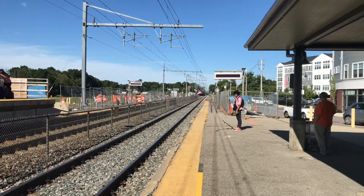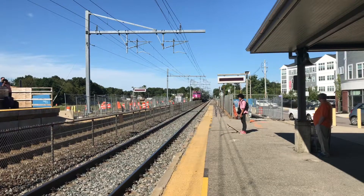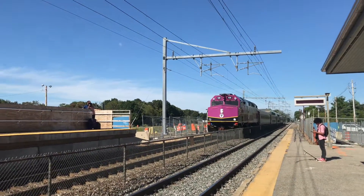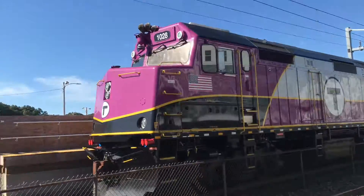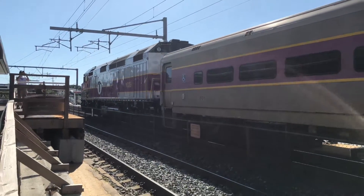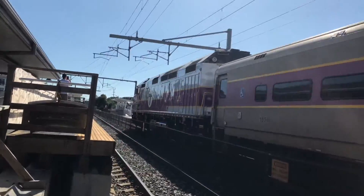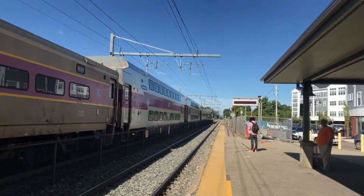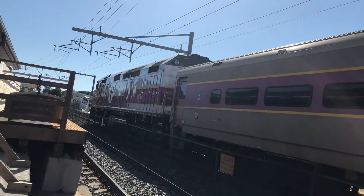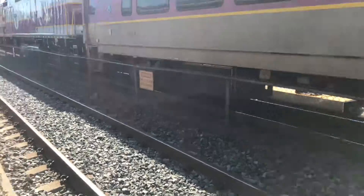We heard about these and didn't think we'd see any of these, but here's the first one. 1028, first new rebuild at F40PH-3C. This one's going to Providence, and then there should be another one coming soon.